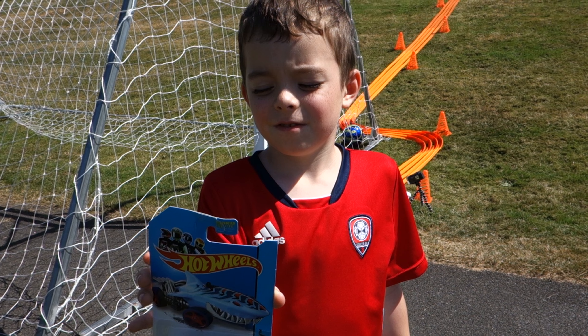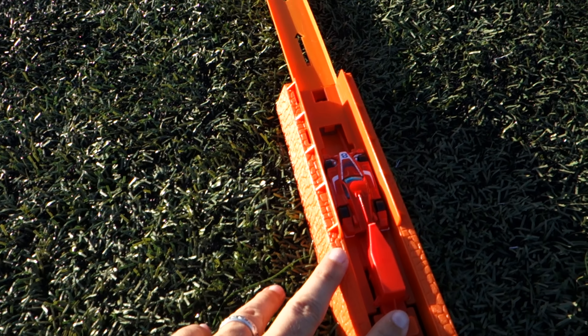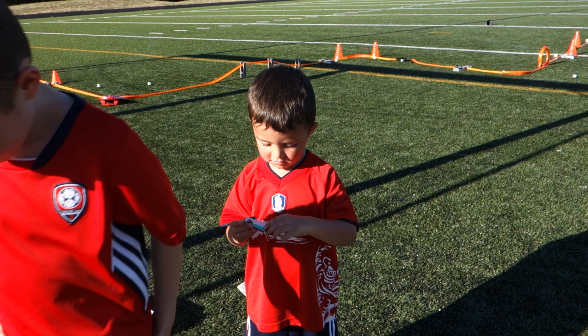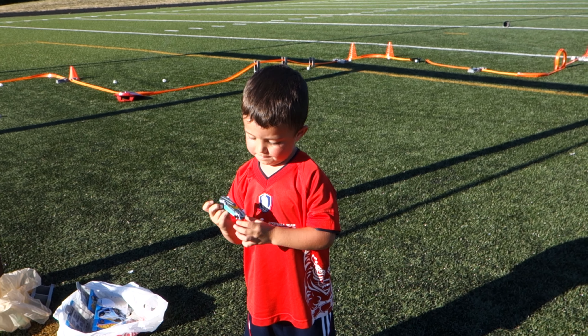Good job. Chile. Nigeria. Croatia. It used to be Germany and now it has alternate colors. But for today, you know, we could call that the United Nations car.